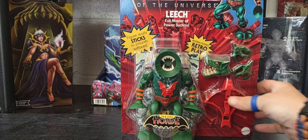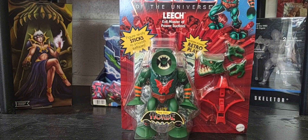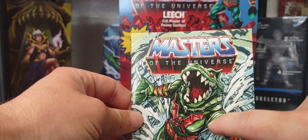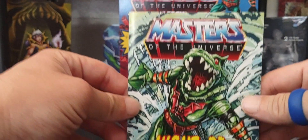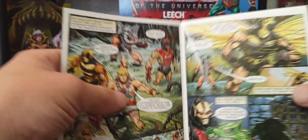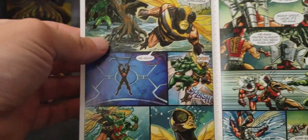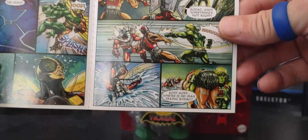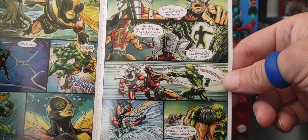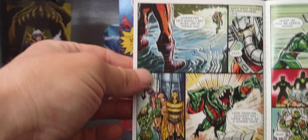All Origins figures come with a comic book, and the deluxe figures come with a different comic book from the single card releases. Leech and Snout Spout got this particular comic book — it's a great read with a lot of colorful illustrations. I really do hope we get Slime Pit He-Man in Origins at some point, and the Slime Pit playset as well. That would be amazing.